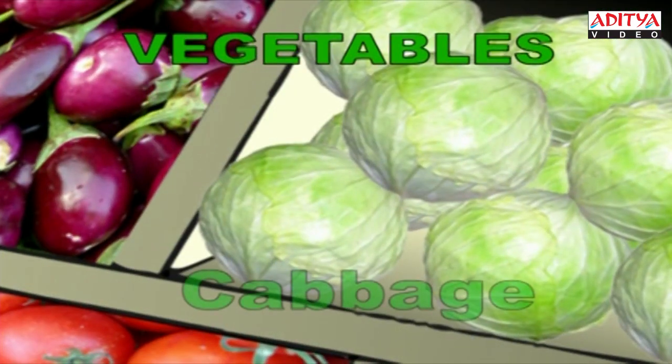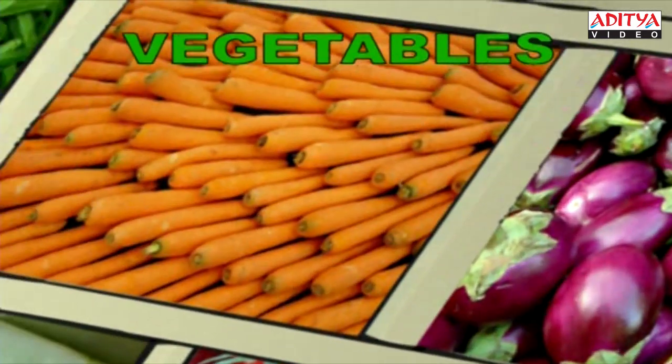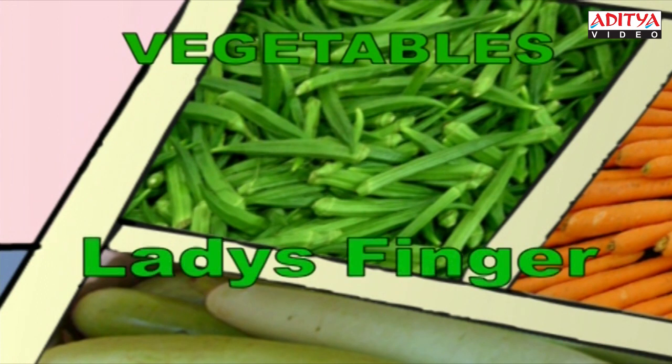This is a nice round cabbage. C-A-B-B-A-G-E. Cabbage. These are brinjals. I love them. B-R-I-N-J-A-L. Brinjal. This is the vegetable with lots and lots of vitamin A. Carrot. C-A-R-R-O-T. Carrot. We have the lady's finger here. L-A-D-Y-S-F-I-N-G-E-R. Lady's finger.